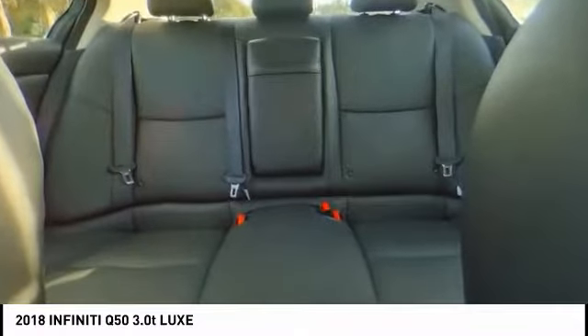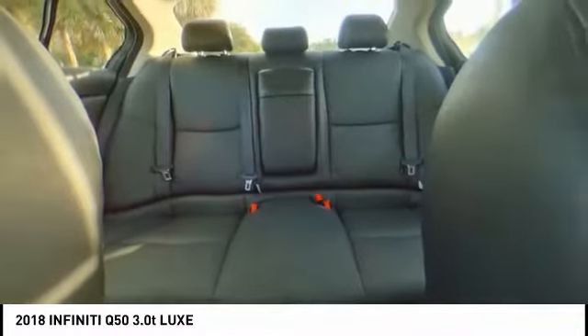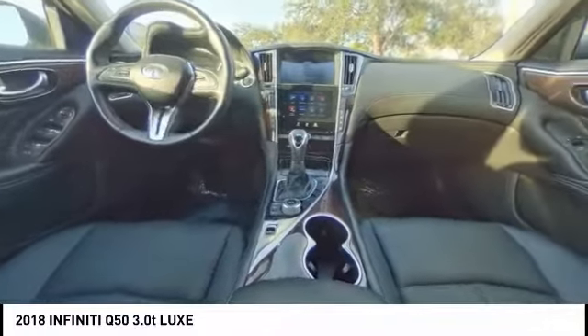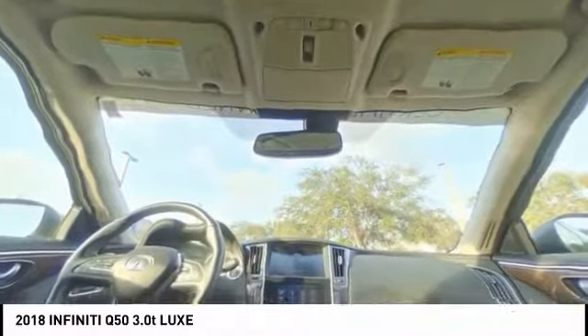Power passenger seat, traction control, leather-wrapped steering wheel, dual airbags, air conditioning, power steering, four-wheel disc brakes, compass, security system, fog lights.